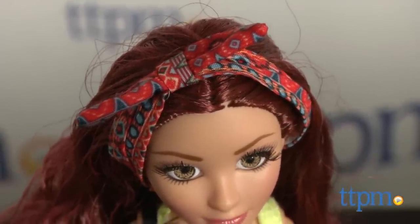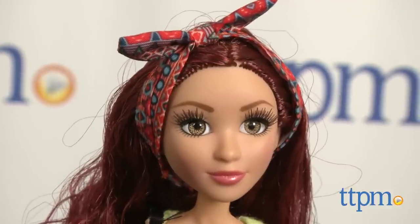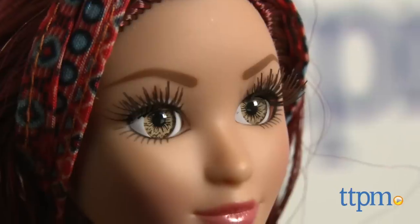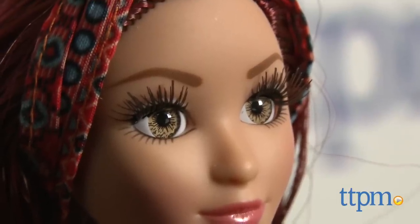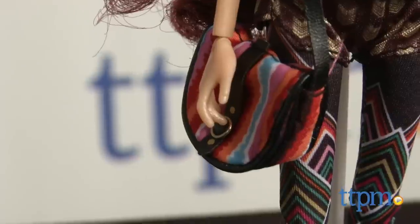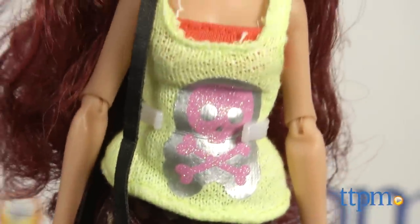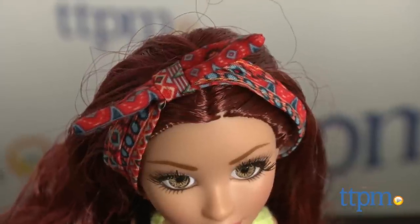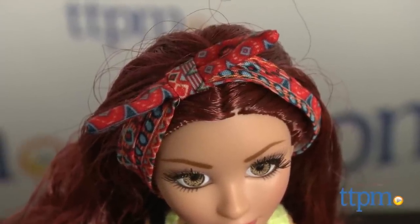Each doll features great facial sculpts and each stands at a slightly different height because no girl is the same. Dolls also feature glass eyes and eyelashes to amp up their realism.